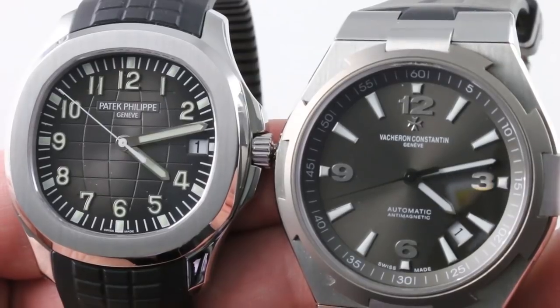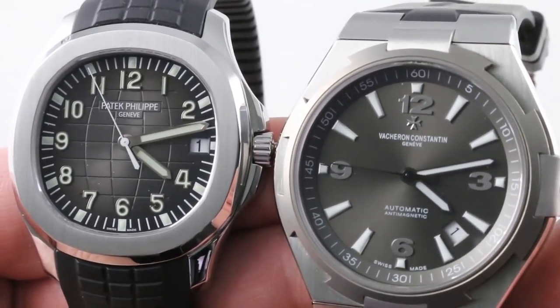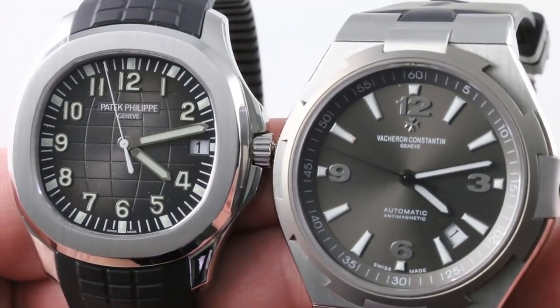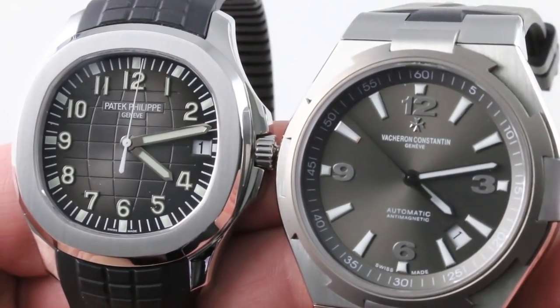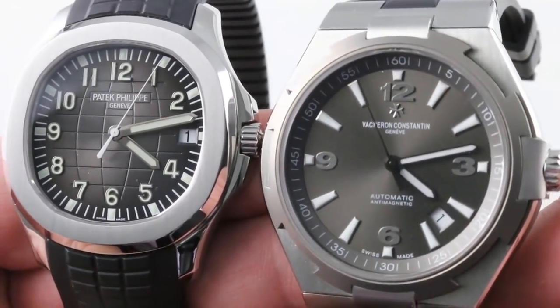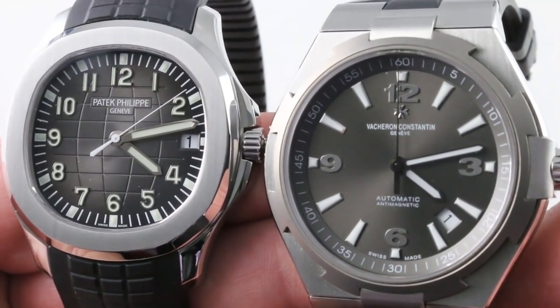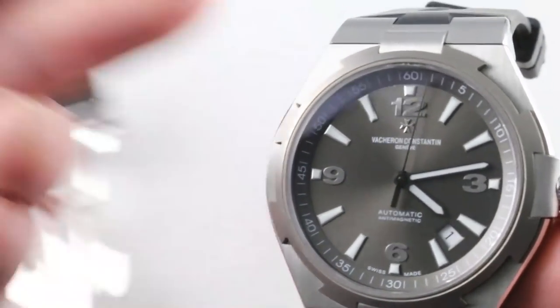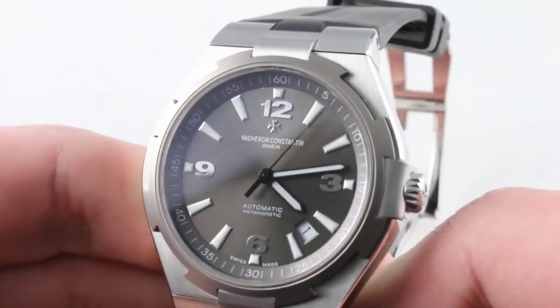Today we have a matchup of two timepieces that you might encounter on the pre-owned watch market. They're rough equivalents in terms of style, substance, and utility, but worlds apart in detail. This is a matchup of the Patek Philippe Aquanaut 5167A and the Vacheron Constantin Overseas Auto Generation 2. These two timepieces are going head-to-head; we're going to go with the VC first. Patek is the power in this segment, we're going with the challenger.